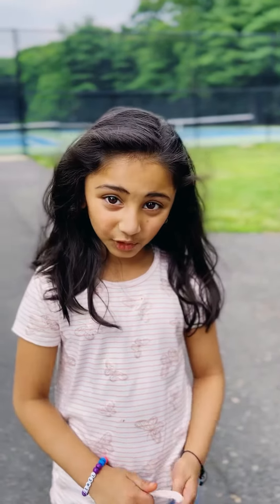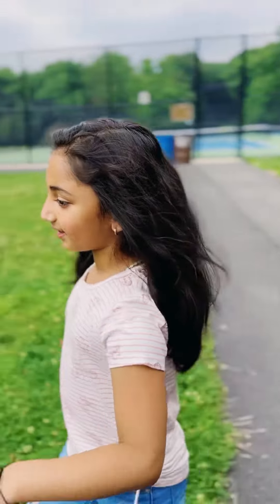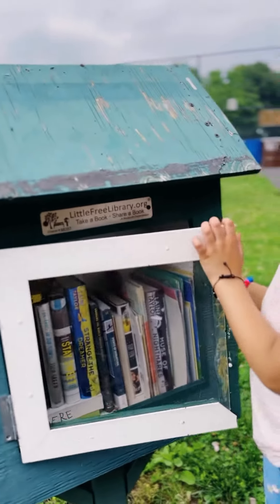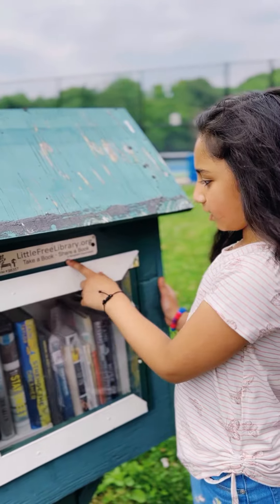Hi guys! Can I show you something cool? Look at this. It's called Little Free Library. And you could take a book, share it.